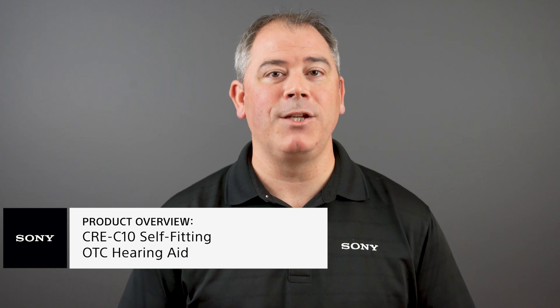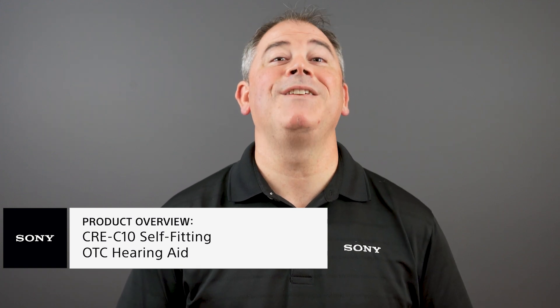Thank you for joining me today. I hope you found this video useful. Should you have any additional questions or would like to speak with a Sony expert like myself, simply follow the link in the description below. We now offer a video chat solution so we can easily share information with you to make finding a solution even easier.